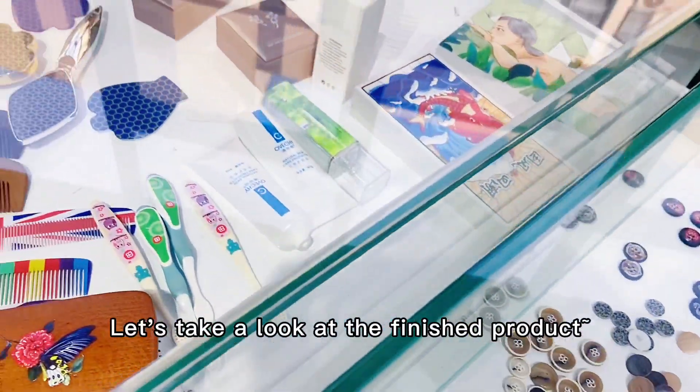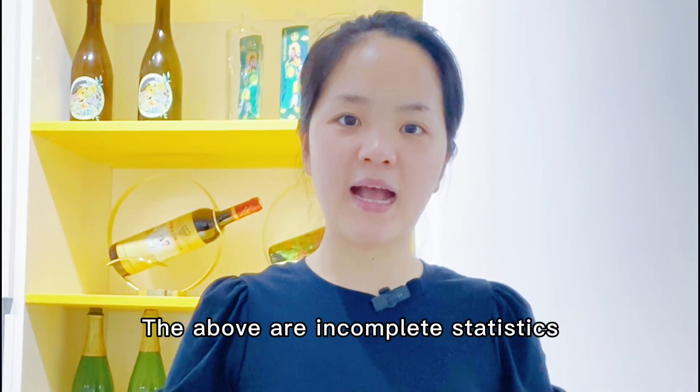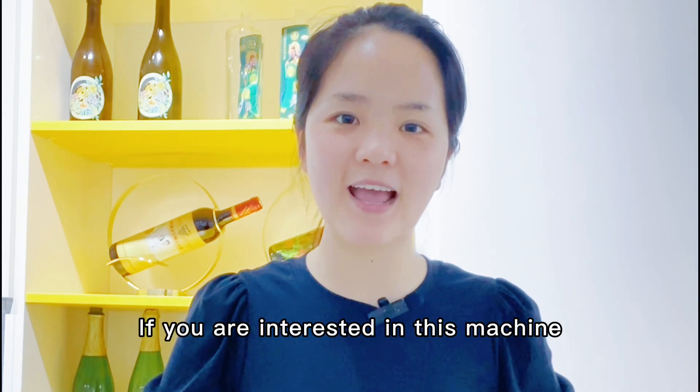Let's take a look at the finished product. The above are incomplete statistics. If you are interested in our machine, please leave us a message. Thank you.